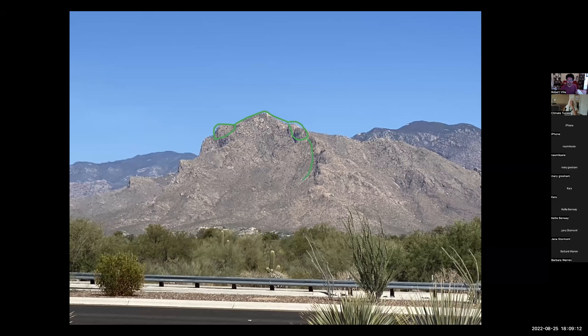Here's a parotoid gland. It's another parotoid gland. And now these little dimples to the back. There's a leg. And there you have it — the Sonoran Desert toad.